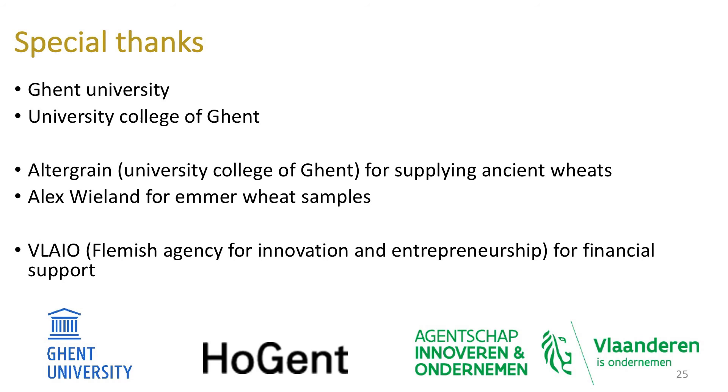I would like to conclude with a special thanks to Ghent University and University College of Ghent as promoters of the project, also Altergrain and my colleagues for supplying the ancient wheats, Alex Wieland for supplying emmer wheat species, and VLAIO — the Flemish Agency for Innovation and Entrepreneurship — for their financial support. Thank you for your attention. If you have any questions, please feel free to ask me now, or you can also contact me later. Thank you.